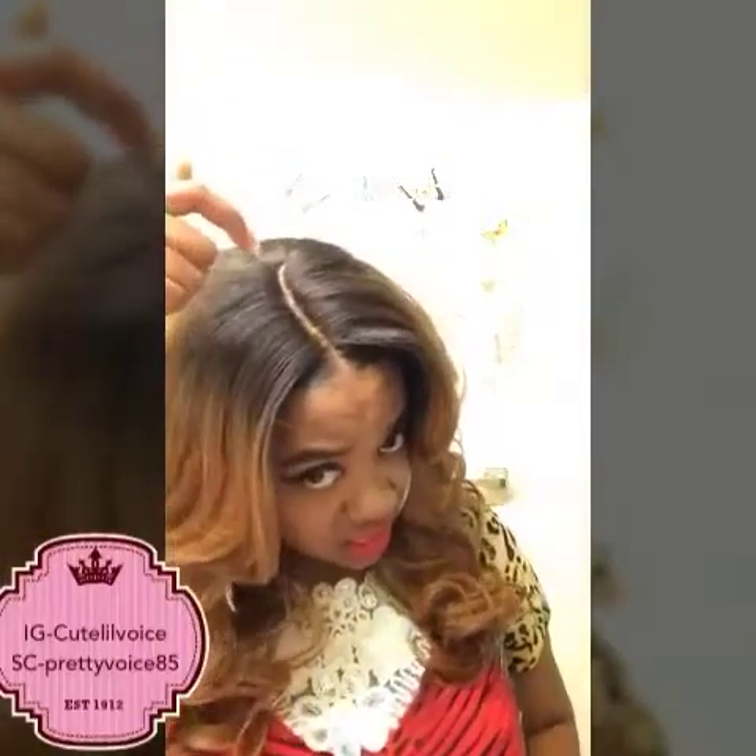This wig is a C-part, so it is curved as a C shape. You don't have to worry about a straight blunt part — it is not going to look unnatural.